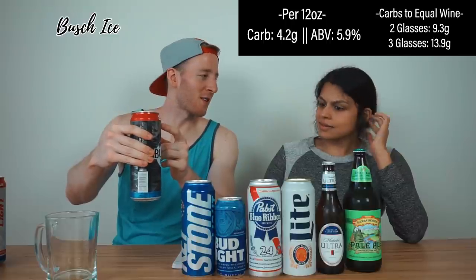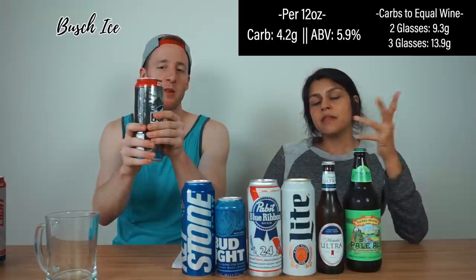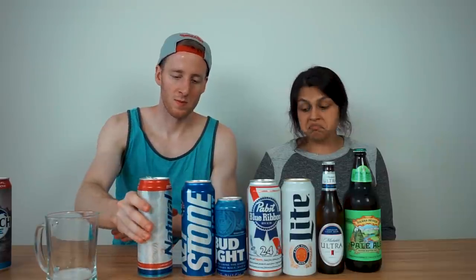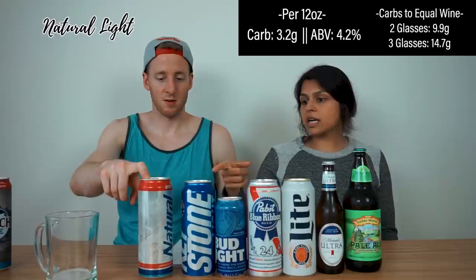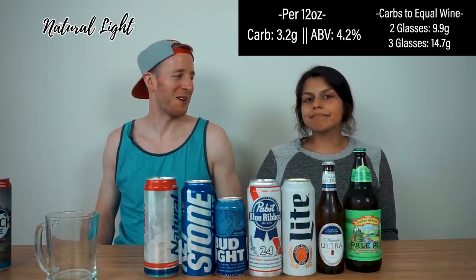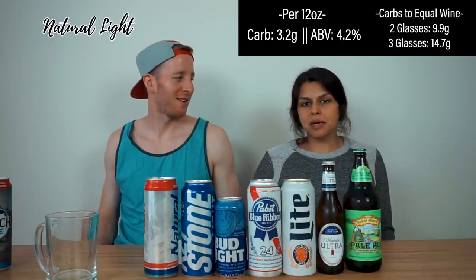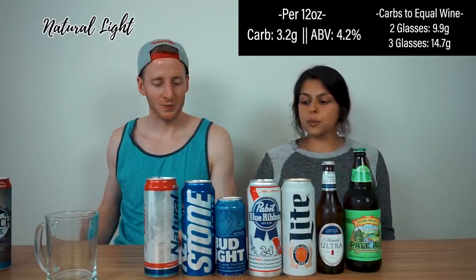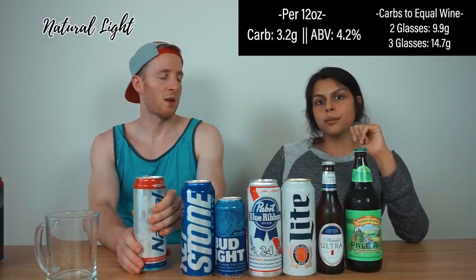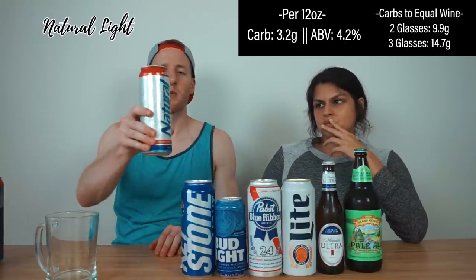In the 25-ounce size it's going to take 13.9 carbs — still fine. A 12-ounce can of Natty Light: 3.2 net carbs, 4.2% alcohol. This was the keg we'd get in college. To equal three glasses of wine it takes 14.7 carbs for me, 9.9 for my co-host — still workable, but Bush Ice still wins. These tall cheap guys that are basically only in tall boy form are looking pretty good.